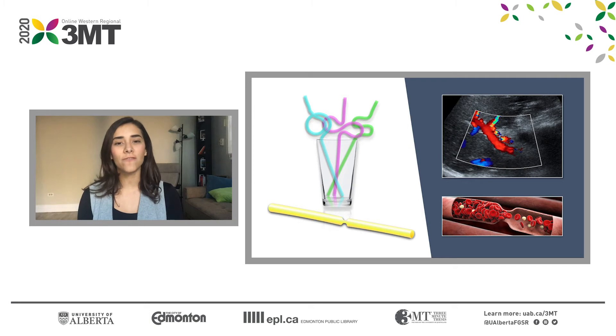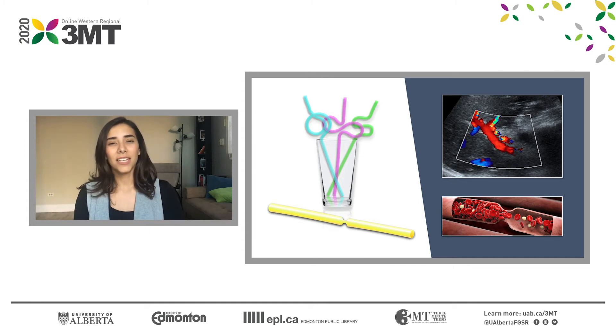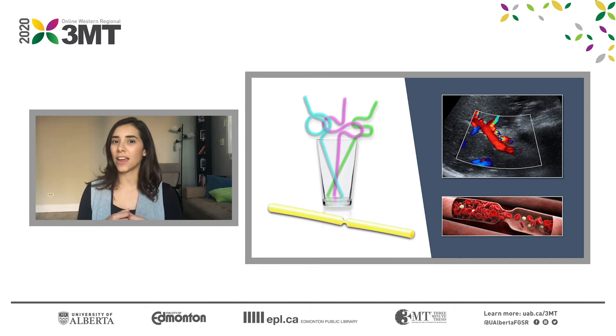This is an extremely interesting finding because it will help us target patients at high risk of developing complications even before they develop any clinical signs or symptoms. In this way we can intervene early and even prevent a complication from occurring — all of this to ensure that that precious organ doesn't die.